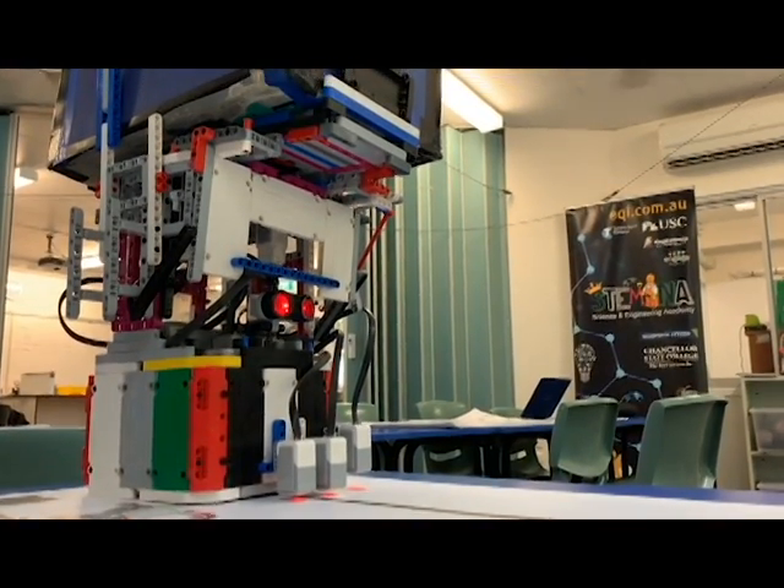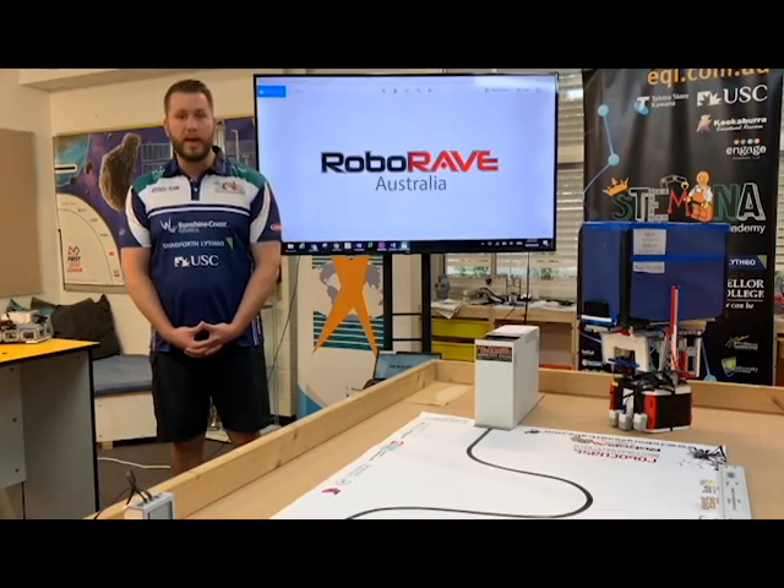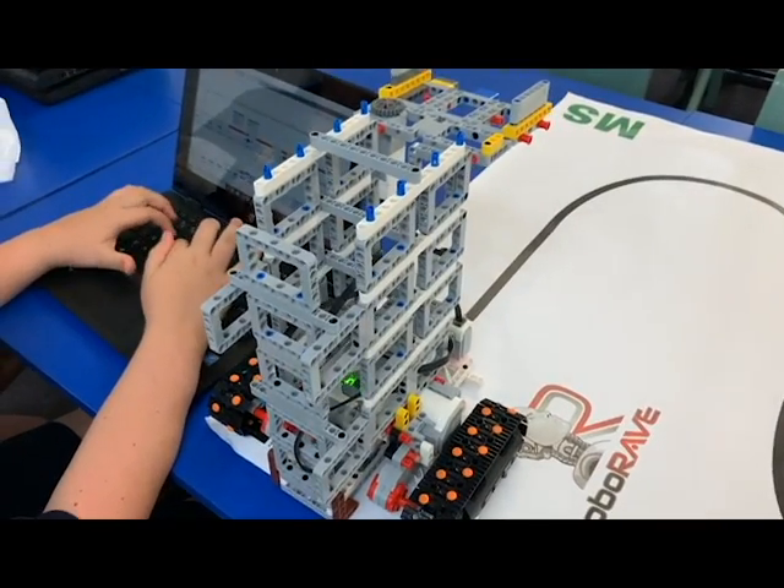Only players can operate and manipulate the robot during runs. Remember: players play, coaches coach, and parents cheer.